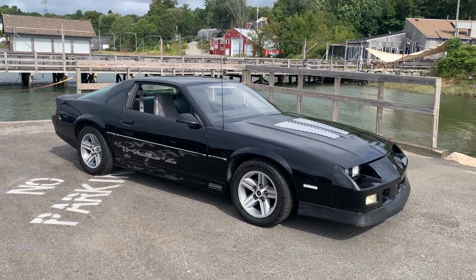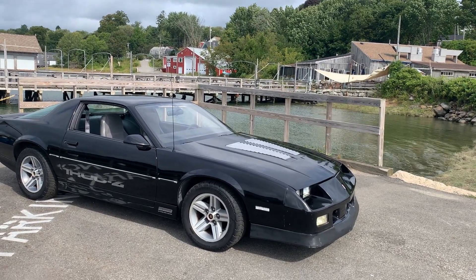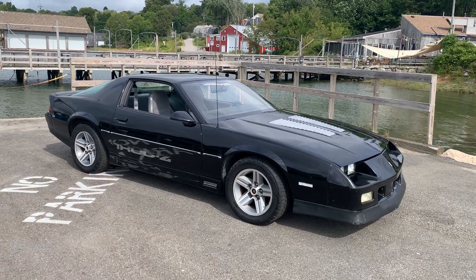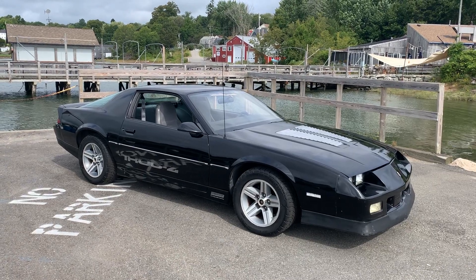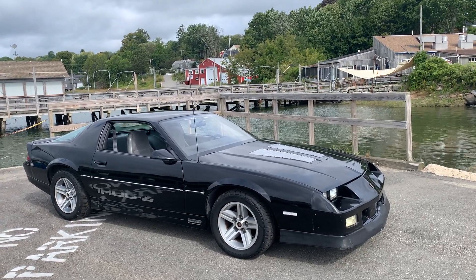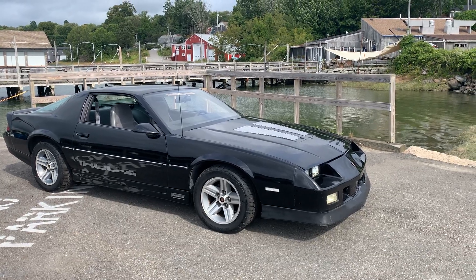So there you go — 1987 IROC. It's got the 350 225-horse, the 9-bolt Borg-Warner rear axle, no T-tops, no AC — go fast, go straight ahead. Everything else seems really nice. There's a little rip in the seat and stuff but I tried to put all that in my ad. If you've got any questions, let me know.